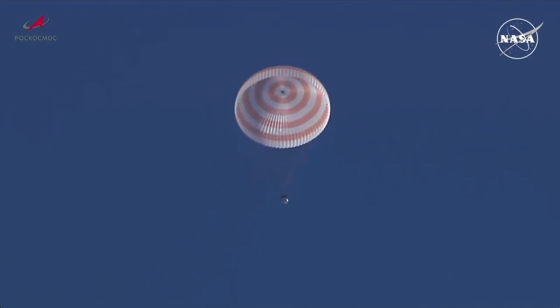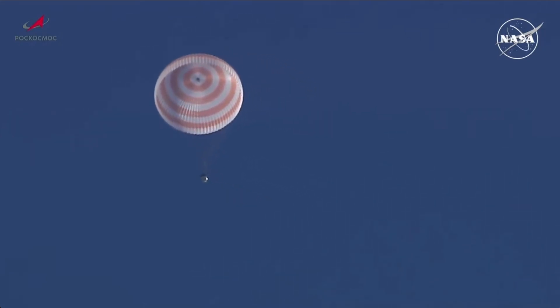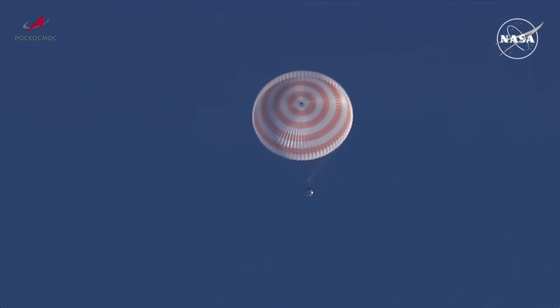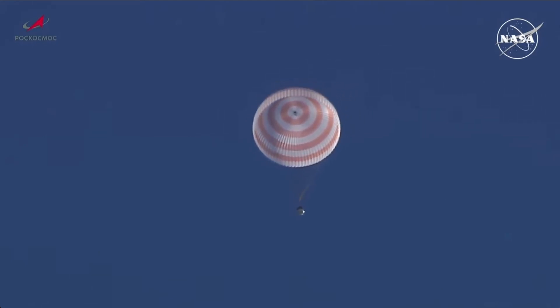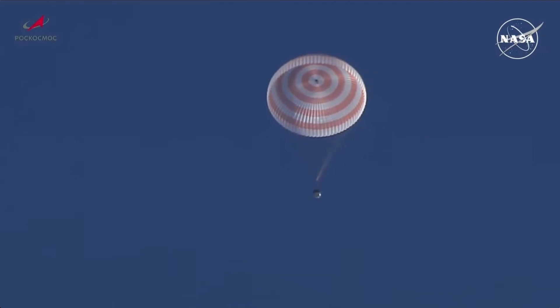Less than eight minutes until touchdown. The Soyuz continues a perfect descent under a cloudless sky on the steppe of Kazakhstan, some 91 miles to the southeast of the town of Zhezkazgan.